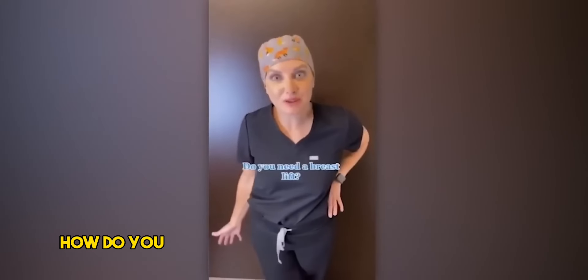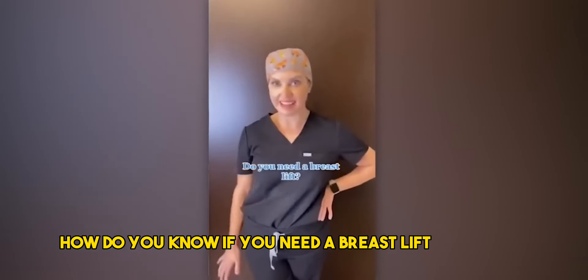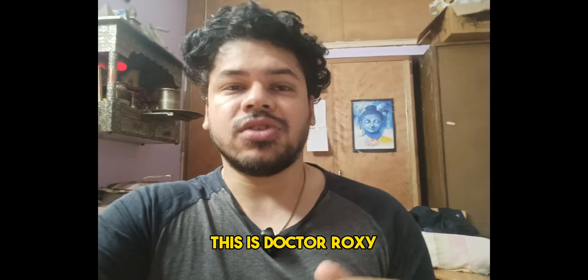Hi, it's Dr. Roxy. How do you know if you need a breast lift? This is a very shocking story that comes from the US. Dr. Roxy is a plastic surgeon.